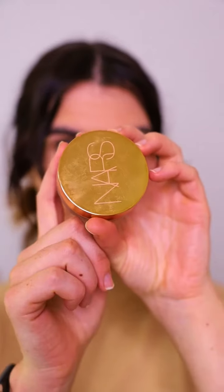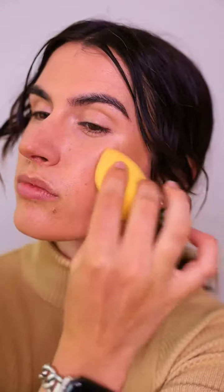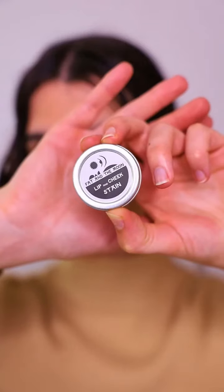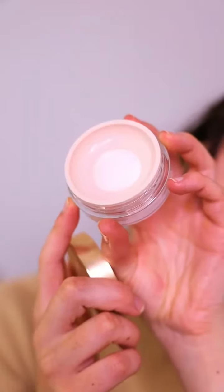Not all of them are natural — I do have my ride-or-die, like the NARS cream bronzer. She is a keeper; I absolutely love this color and tone on my skin. But with blush, foundation, and things like that, I have gone fully natural, just so that I know I'm putting good quality products on my skin.